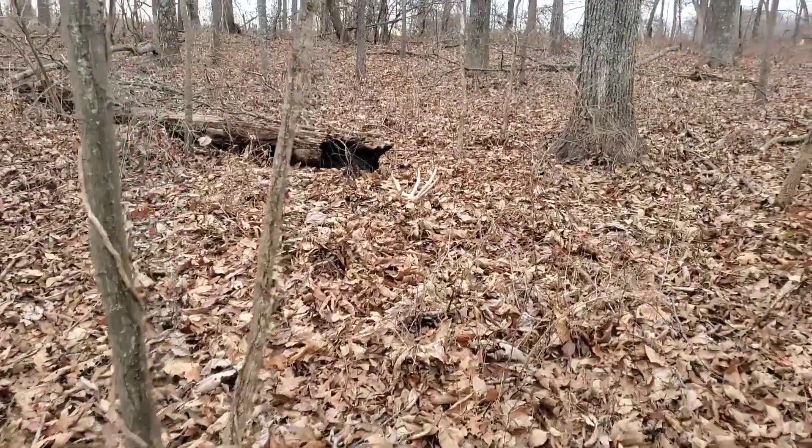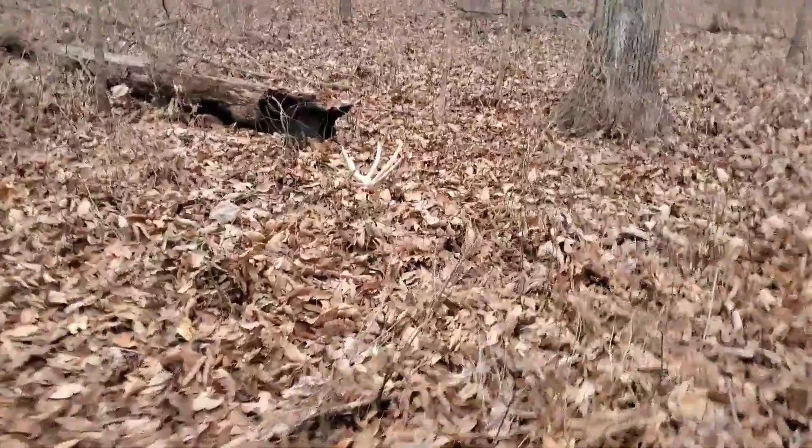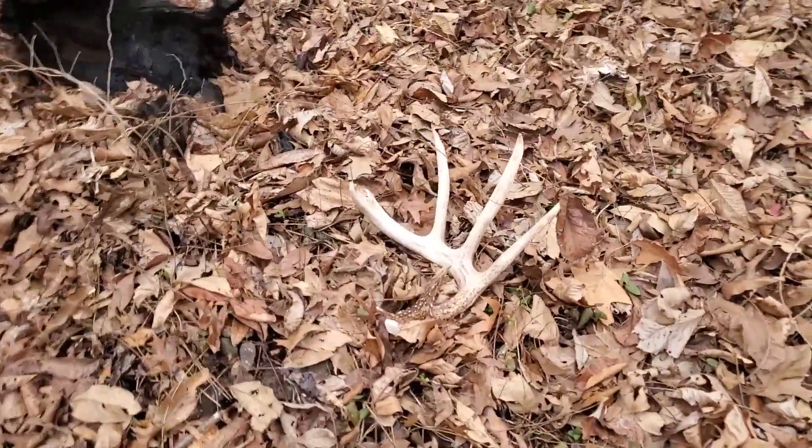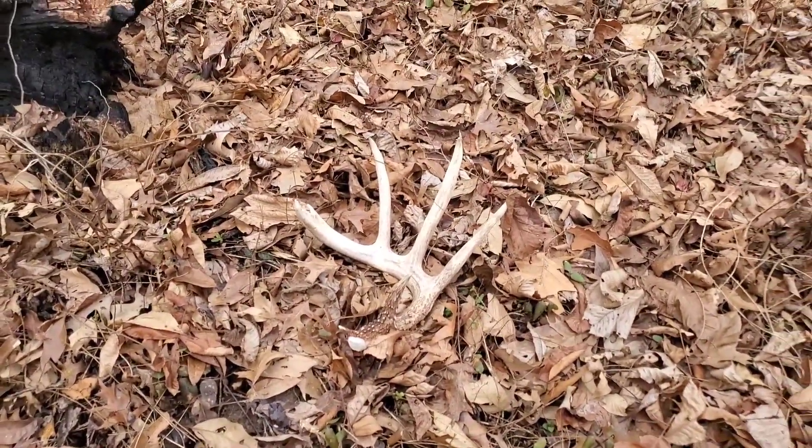I'm about 20 or so yards away from where I found that last one and I see another one. Let's go pick it up. Yeah, look at that big boy. That is what it's all about.